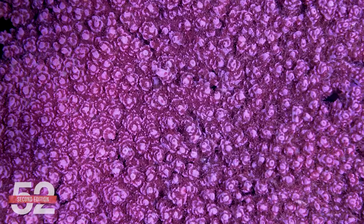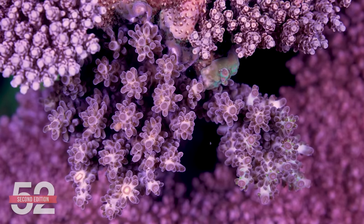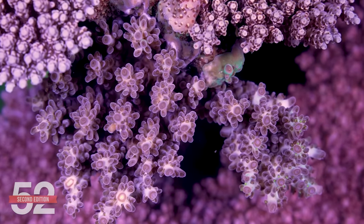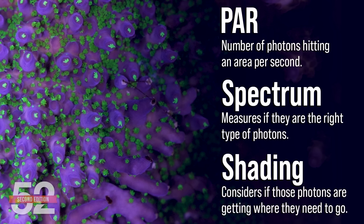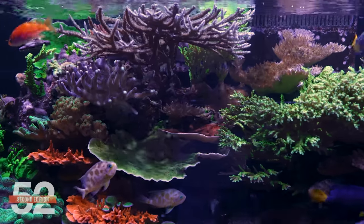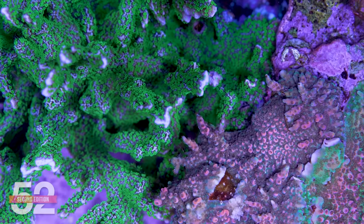A common thread in this series is that corals typically grow towards the environment that best supports their biology. The polyps on the coral that receive the right type and amount of photons will not only grow faster than parts receiving too little, but will typically have much better coloration as well. The biggest lighting challenge that today's SPS reefer faces is where the best sources of light are coming from in the tank, and are those photons reaching their target? PAR measures the number of photons hitting an area per square second. Spectrum measures if they're the right type of photons. But shading considers whether those photons are getting where they need to go or are simply blocked. SPS corals require a lot of light and they grow rapidly — the shadows larger corals cast will stunt, deform, or kill the smaller corals below or beside them.